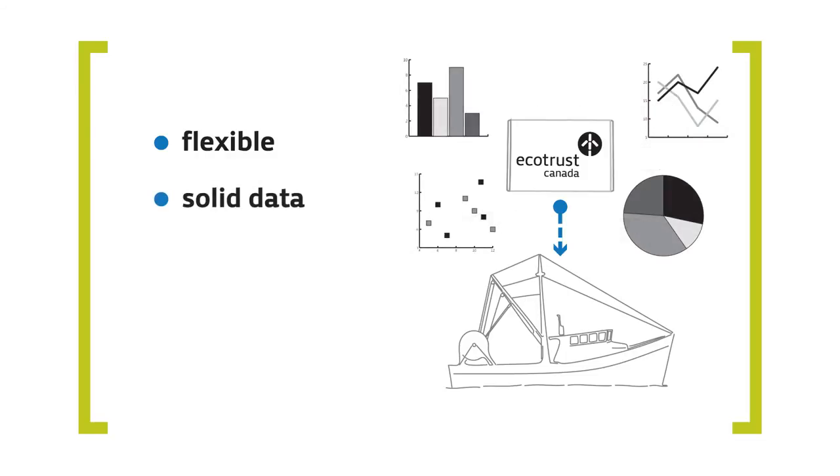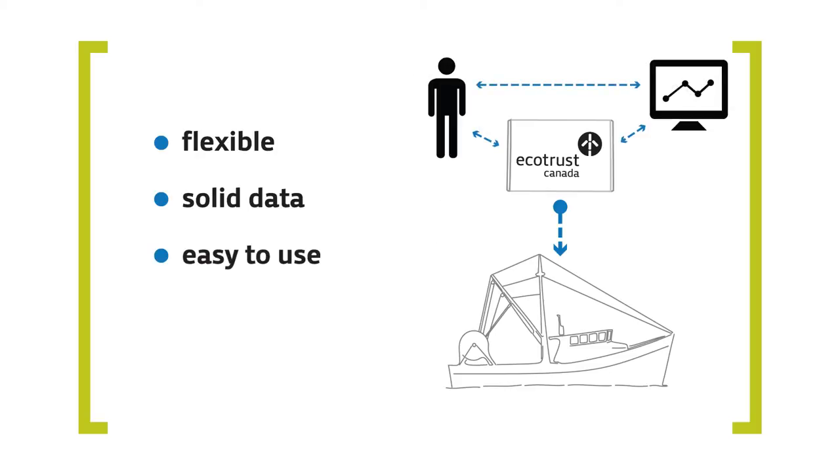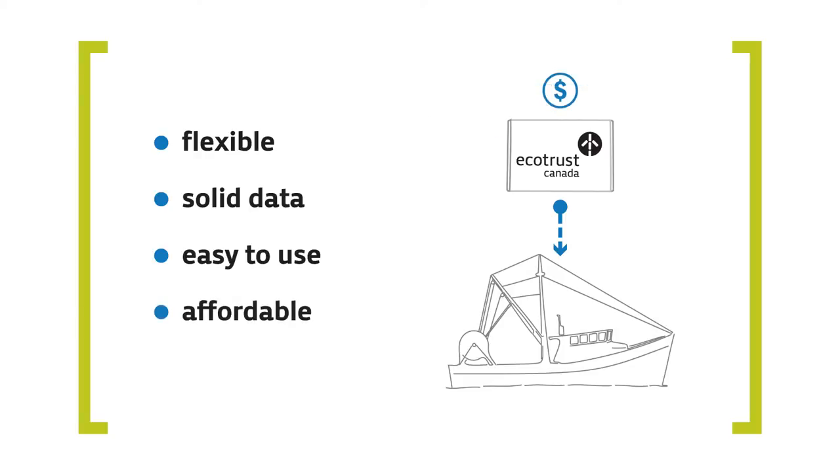It meets or exceeds data requirements, so it benefits fishery managers. It's easy to use, so any fishermen can participate. And it's affordable, so it doesn't sink that season's income.